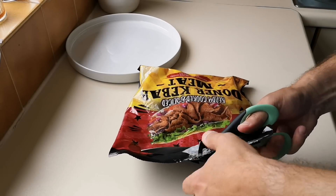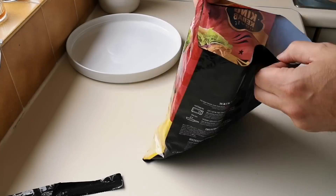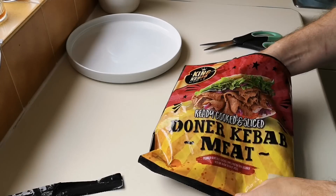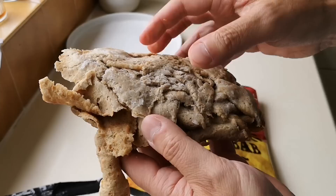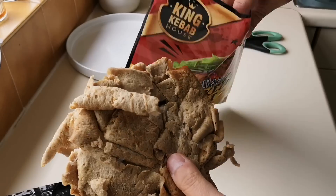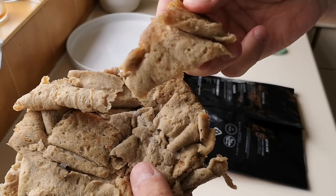I mean, you can't go wrong, you can't beat a proper Donner kebab from your local Turkish restaurant or takeaway. Look at that — that's what you get. There's a little bit more stuck in here and there it is.